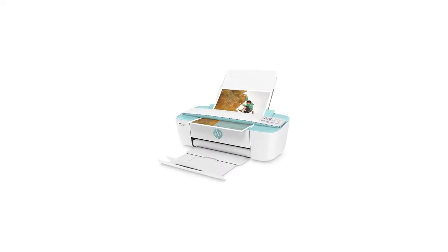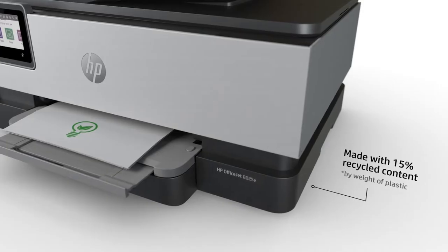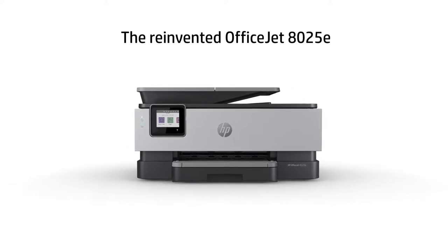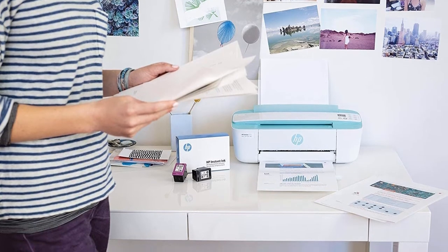One user says it's an essential part of her business. She used to have a large Brother fax printer scanner machine, but recently moved into a small apartment and needed something that took up less space. She loves the compact design, saying that it's easy to fold away and store when not in use.